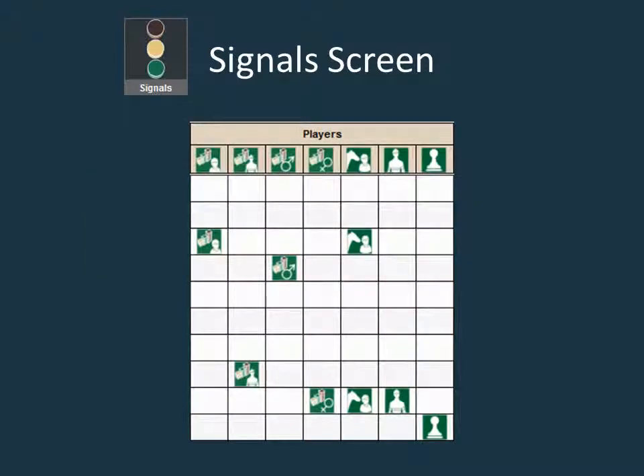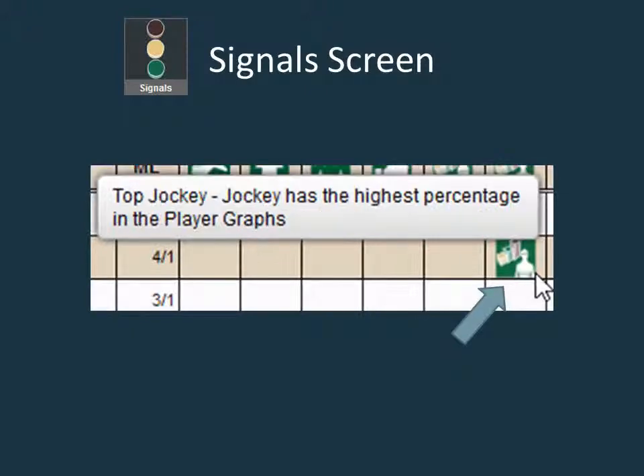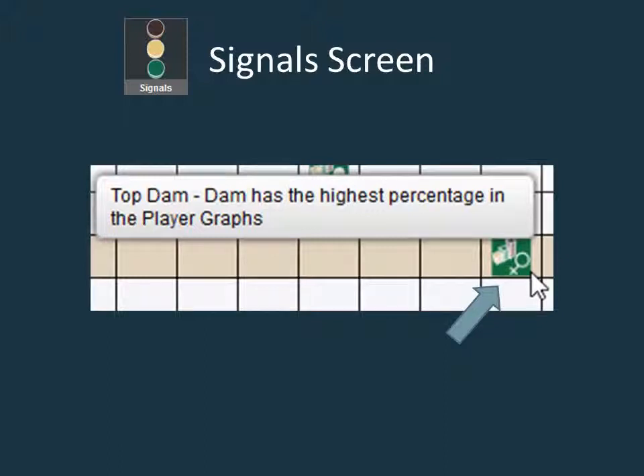The last group of positive signals fall under the players category. These are signals that highlight positive signs regarding a horse's trainer, jockey, sire, or dam. There are eight possible signals in this category with the seven most common shown here. The top trainer signal symbolizes the trainer that has the highest percentage on the player graph screen. The top jockey signal symbolizes the jockey that has the highest percentage on the player graph screen. The top sire and top dam signals similarly represent the sire and dam with the highest percentage on the player graph screen. All four signals tied to the player graphs are significant since they give you a unique view different from the way the general public perceives these players.